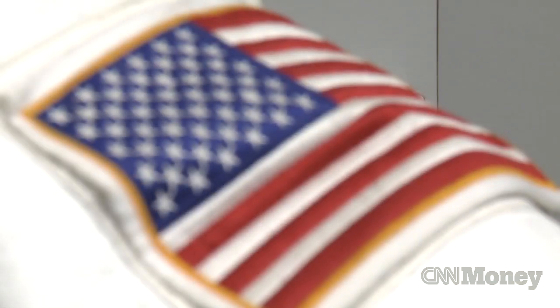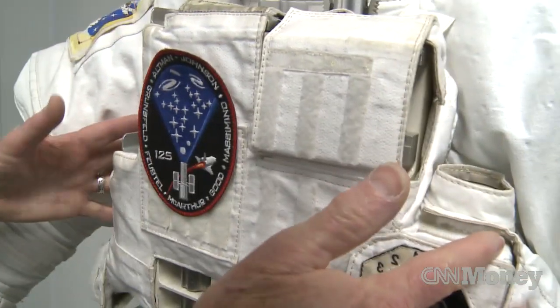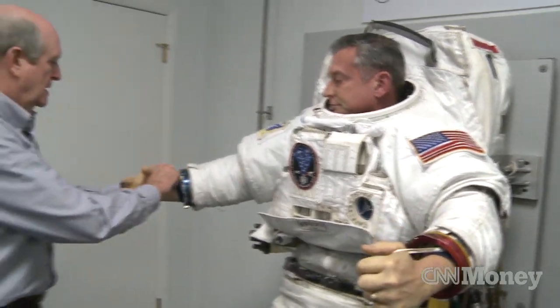Each space suit is handmade over the course of a couple of months with extensive testing for durability and flexibility. But just climbing into the suit can be a challenge.